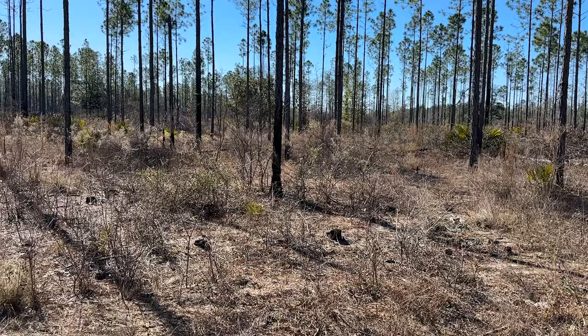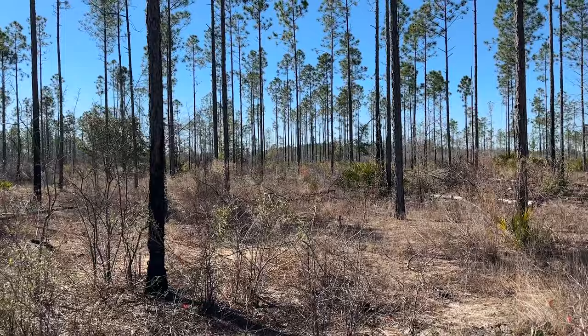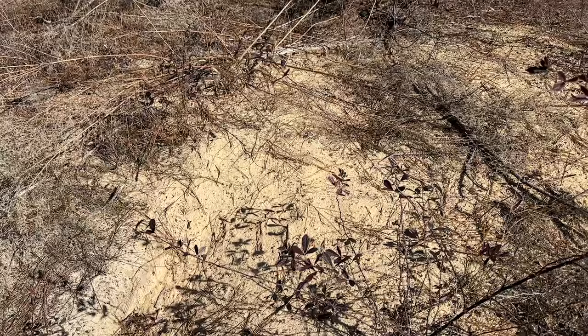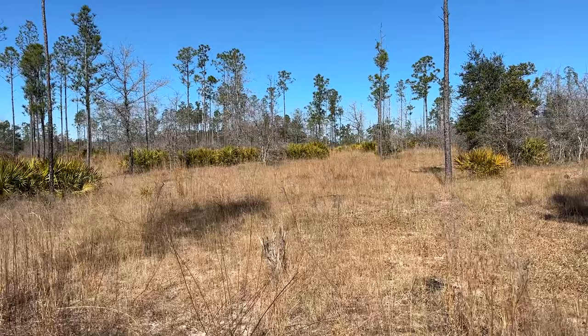All right everyone, we are out on the sand hill with quite the survey crew today. Chad from Missouri is in town and we're here with Ben Staginga from the Orianne Society. We're mostly going to walk around and poke around the entrances of tortoise burrows, hoping to see some snakes coming out of them to bask in the sun. Today's conditions are pretty mid - it's quite sunny and around 60 degrees for a high.